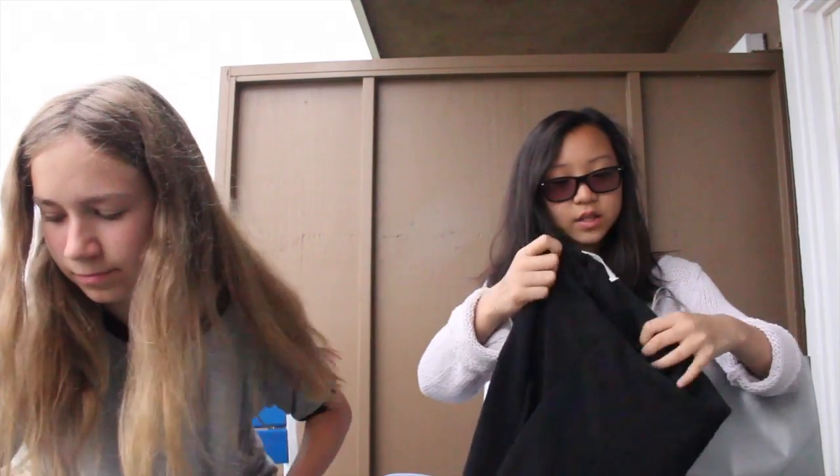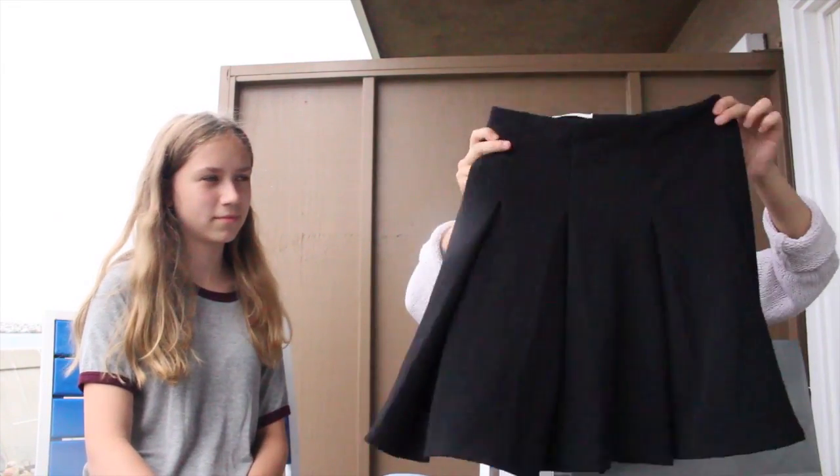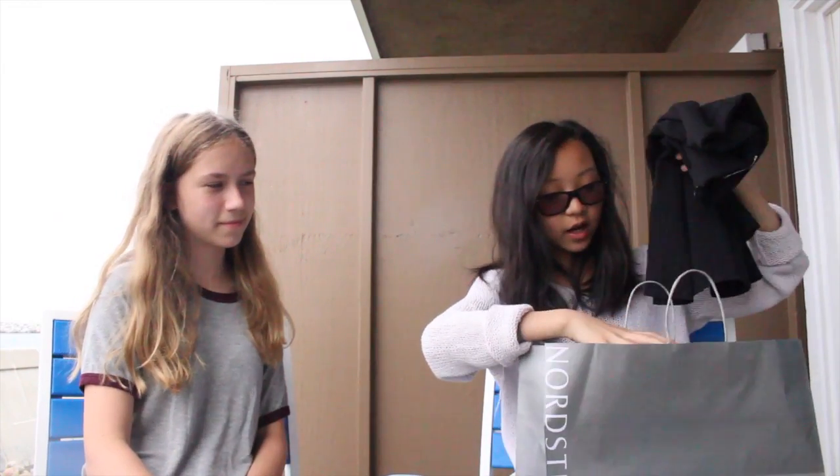At Nordstrom I just got this skirt — it's for school so it's not fancy. It's supposed to be a midi above the knee. I also got a black cropped tank top — you guys know what that looks like. We're going to different high schools next year; we went to the same middle school. My school doesn't have a uniform but her school has a uniform, so that clears everything up.